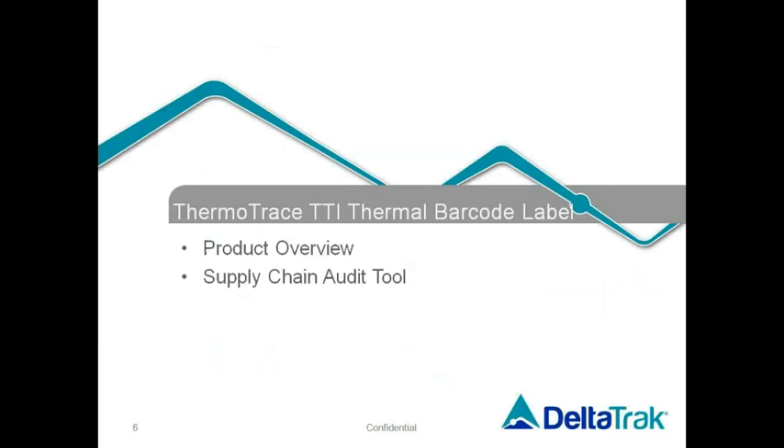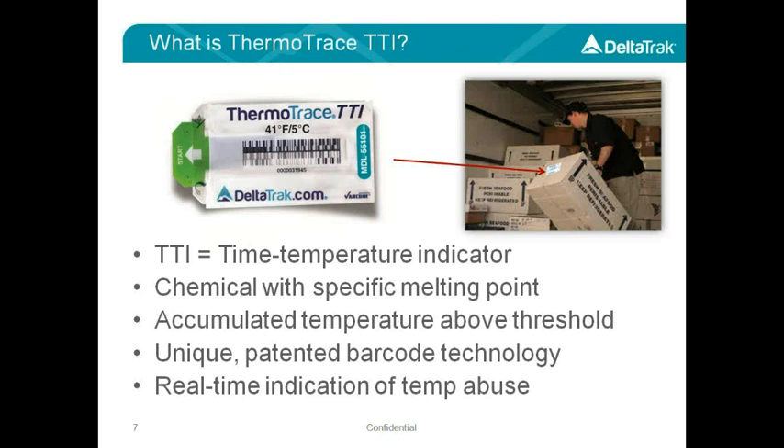So what is the ThermoTrace TTI? TTI stands for Time Temperature Indicator, and the ThermoTrace label is a non-toxic chemical indicator with each model having a specific temperature threshold. The threshold is a carefully calibrated melting point of the chemical, so when a label is exposed to this threshold, the chemical melts and starts to migrate behind the barcode. If the temperature goes below the threshold, the chemical solidifies and stops, and if it goes above the threshold again, the chemical will melt and continue moving. In this manner, we have an irreversible color change in the barcode, measuring the accumulated temperature abuse above threshold.